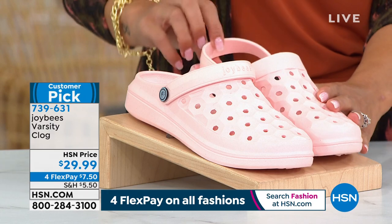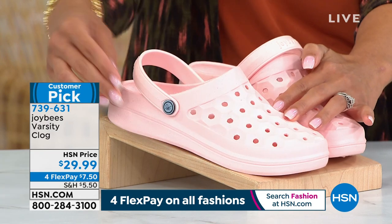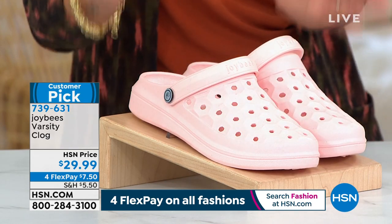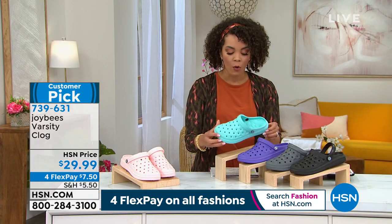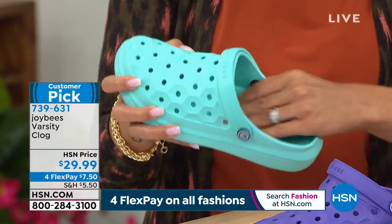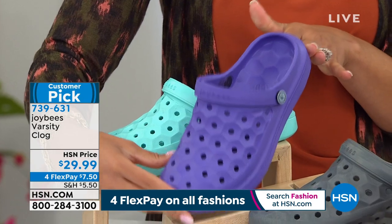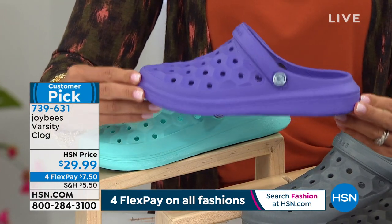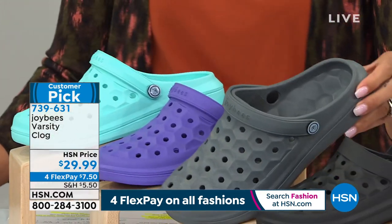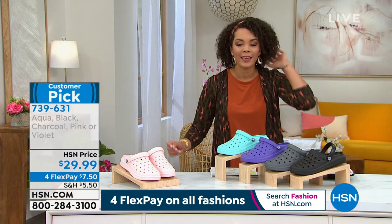There's an adjustable strap, so it's easy — you can keep it forward if you just want to slide in, or pull it in the back for that extra support. This color right here is our pink — very light, beautiful pink. Next is our aqua color. You'll see the flexibility and softness inside, and you still get that support. Here is our violet option — violet is actually my most limited. We have whole sizes available, five to 11. Here is your charcoal, and then we also have it in black. 739-631 is the item number.